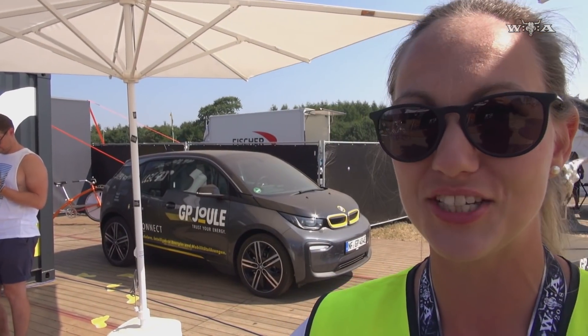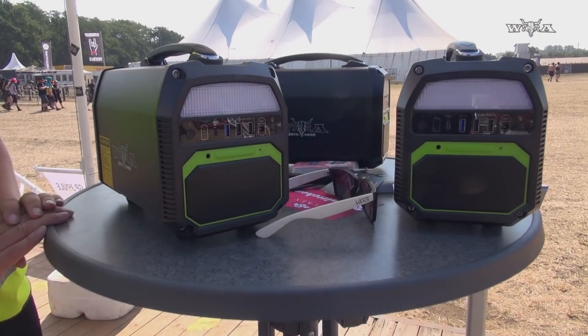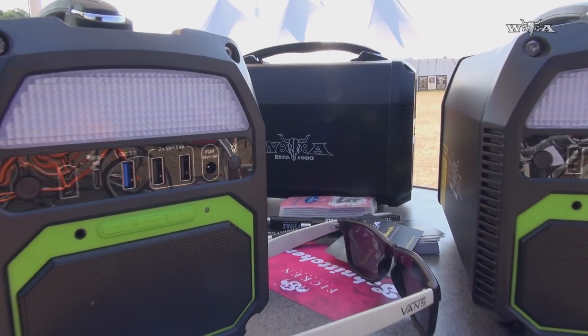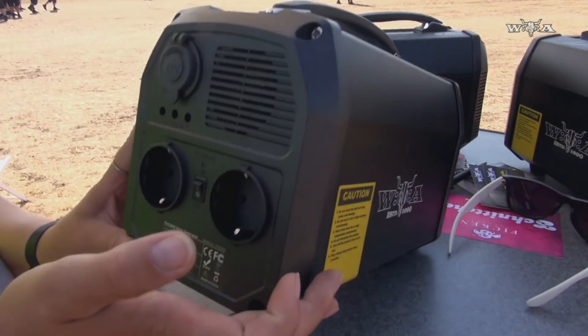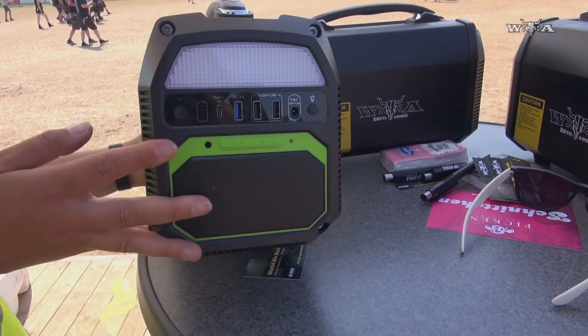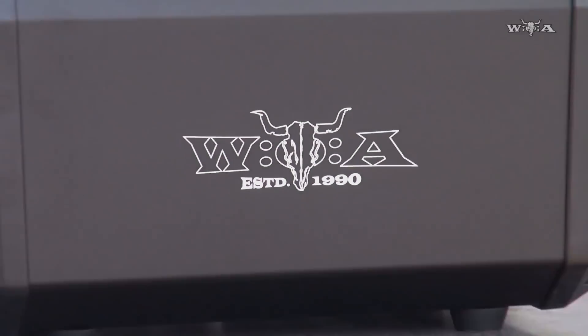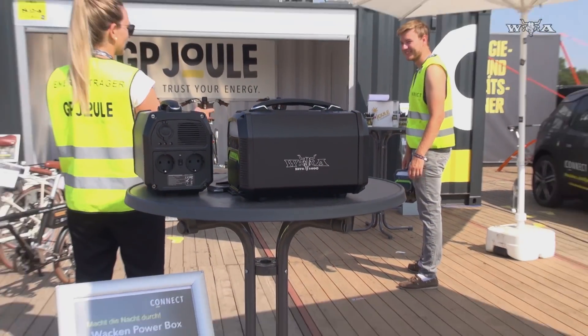Dann haben wir unsere Wacken Powerbox, die hier steht. Die Powerbox ist quasi ein 300-Watt-Riesen-Powerbank-Akku, mit dem man durchaus auch eine Kühlbox betreiben kann. Sie hat hinten einen Schuko-Stecker, was ganz viele andere nicht haben, einen 12-Volt-Eingang, diverse USB-Anschlüsse hier vorne, eine integrierte Box zum Musikhören über Bluetooth und eine Taschenlampe.